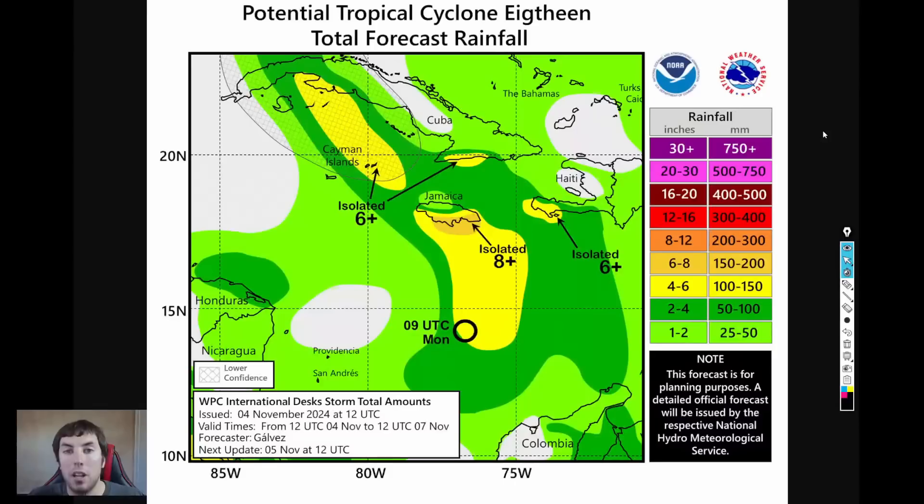Looking at the rainfall totals expected with Tropical Depression 18: southern Jamaica could see 8 to 12 inches due to orographic effects, where warm moist air gets forced over the mountainous terrain. Northern Jamaica may only see a couple of inches. The Cayman Islands — the sister or twin islands — could see up to 4 to 6 inches of rain. And western Cuba, under that hurricane watch, could see anywhere from 2 inches up to as much as 6 inches of rain.